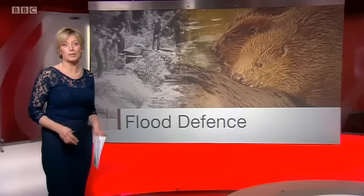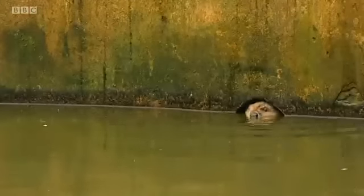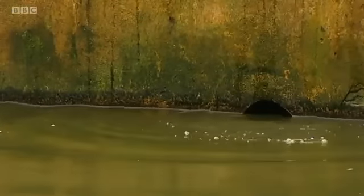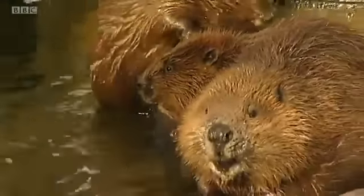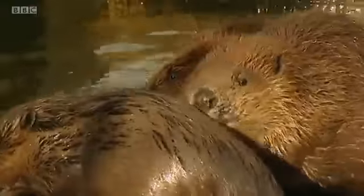Our environment correspondent Yvette Austin has our special report. Enjoying a rare ray of sunshine in their man-made pond, these beavers have been more than happy at home in the wet weather too, and their cousins on a nature reserve in the Kent countryside have been doing what beavers do best: digging channels into the land.